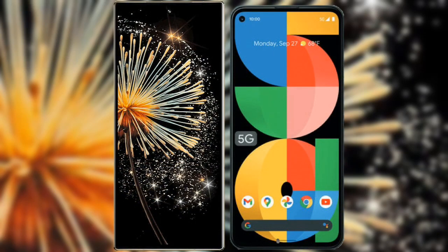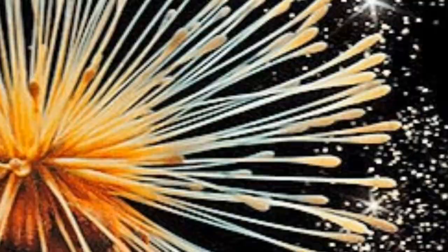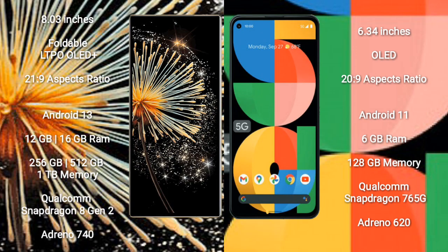I will compare the new Xiaomi Mix Fold 3 with Google Pixel 5a. Xiaomi Mix Fold 3 comes with an 8-inch foldable LTPO OLED Plus display and aspect ratio 21:9. Google Pixel 5a has a 6.34-inch OLED display and aspect ratio 20:9.